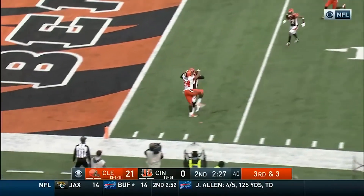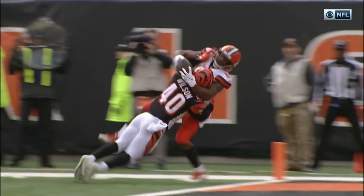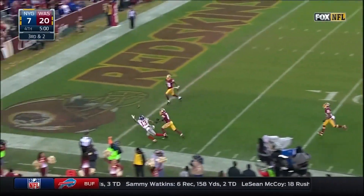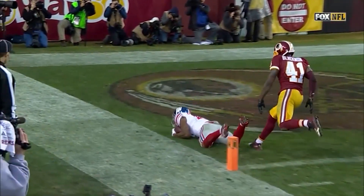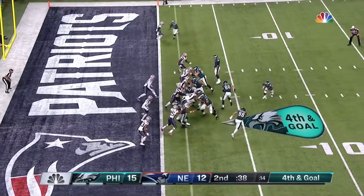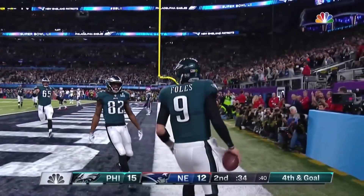And he's gonna go to Chubb — and did he go! Yes he did. Chubb. And he throws — Beckham — a diving catch. You have got to be kidding me. This guy does it almost on a weekly basis. And they're gonna snap it — and it's Trey Burton who throws. Caught. Foles. Touchdown.